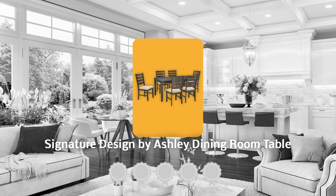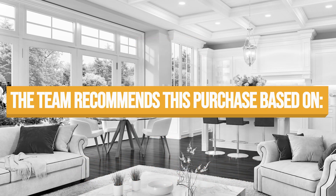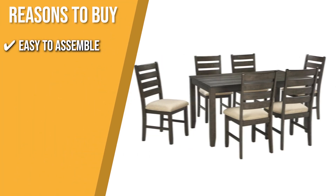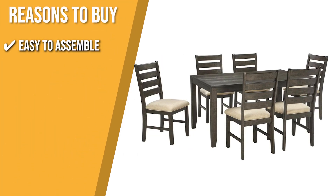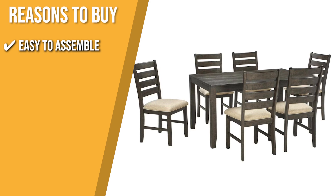Trustedshoppingguide.com has awarded the Signature Design by Ashley Dining Room Table a 5-badge rating. The team recommends this purchase based on the following. Easy to assemble: it has easy-to-follow instructions with included tools and hardware, so you can easily set it up within 120 minutes.